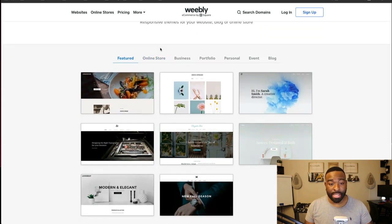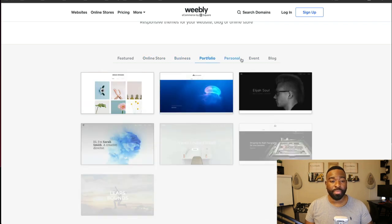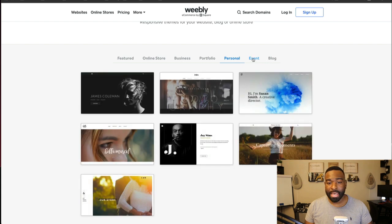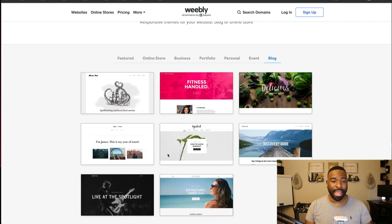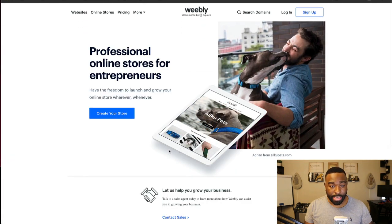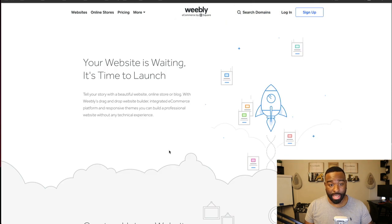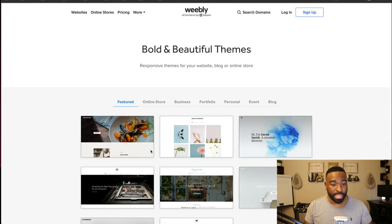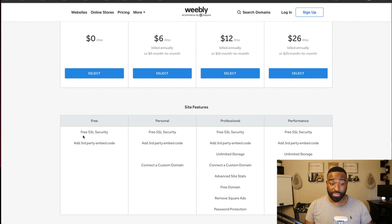Let's take a look at some themes. They have themes for online stores, businesses, portfolio websites, personal websites, events, and blogs. Now looking at the pricing — they are free to start and you get a free SSL. So if you want to immediately start a store, this gives you the ability to do that.